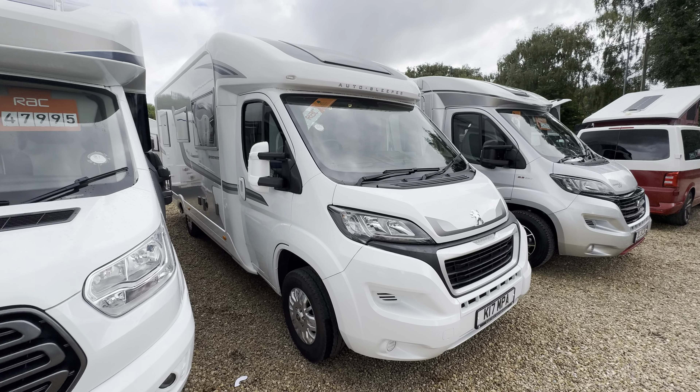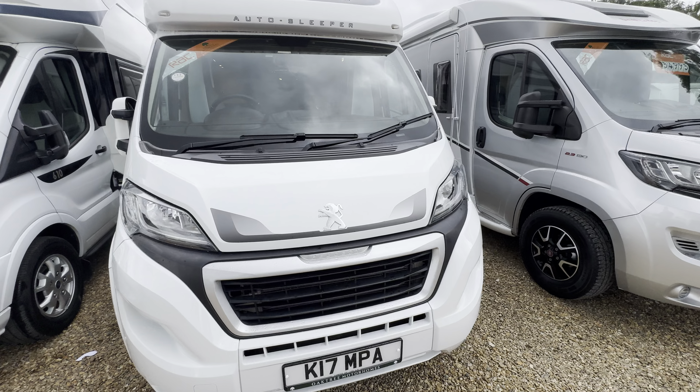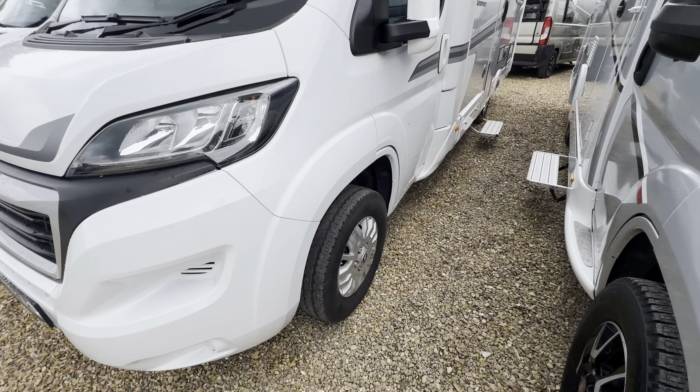Hello everyone, it's Ben from Oaktree here. Today I'll be walking around this lovely Autosleeper Broadway FP. It's in lovely condition with alloy wheels.